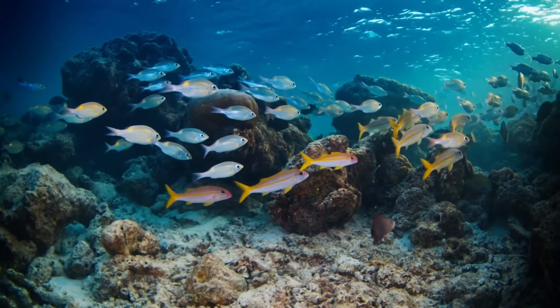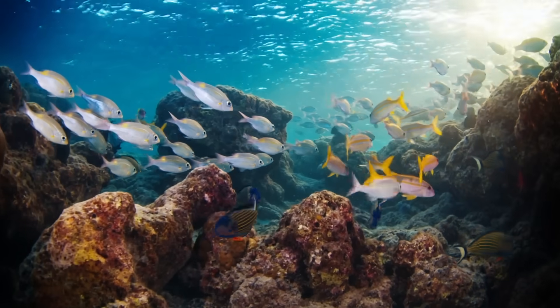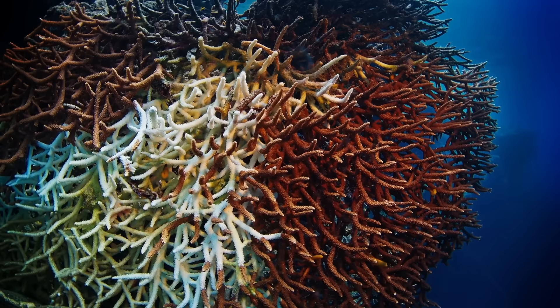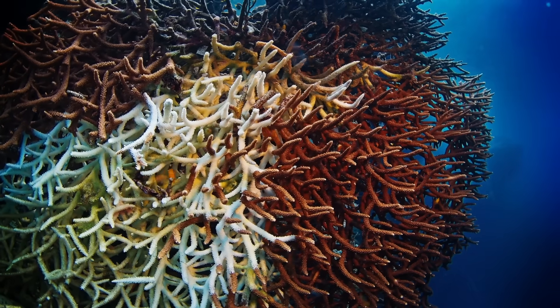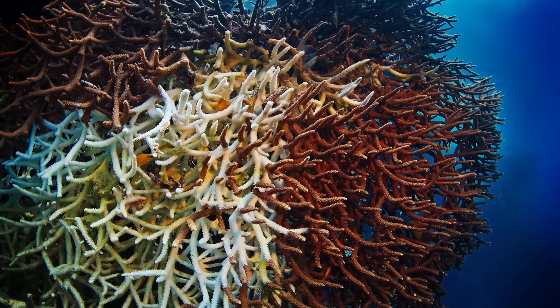Another way scientists are trying to preserve these ecosystems is by focusing their efforts on specific parts of reefs that are most likely to survive, because certain parts seem to be weathering climate change better than others. These areas are called refugia, and scientists aren't quite sure why they're so special. Maybe they have corals with useful genetic mutations, or maybe something about the environment is helping them out. With a little assistance, the corals in these refugia could potentially survive and hold down the fort until conditions improve, or until we come up with a better solution.